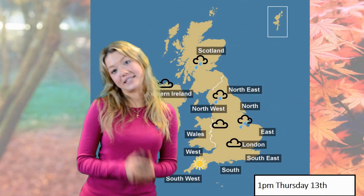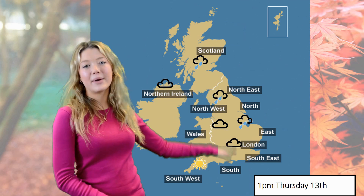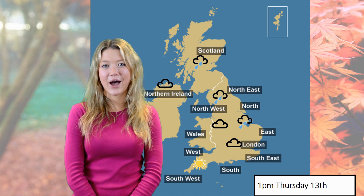This low pressure system is what's going to be bringing the weather for us over the weekend. Back to lunchtime today, we have quite a dry west of England with a bit of a soggy east of England and soggy Scotland. So today definitely west is best in terms of rainfall.